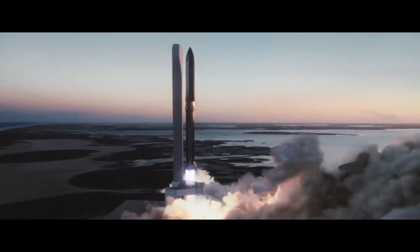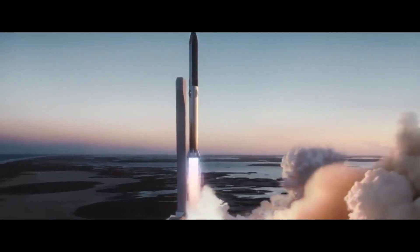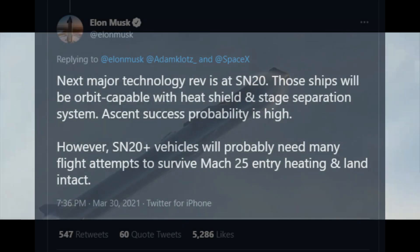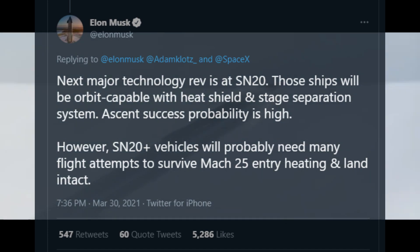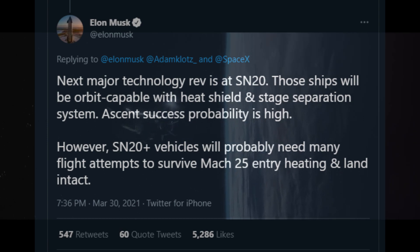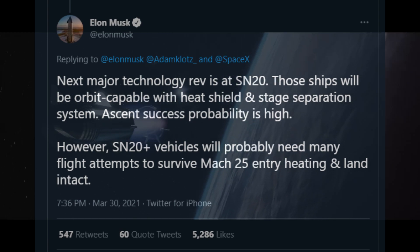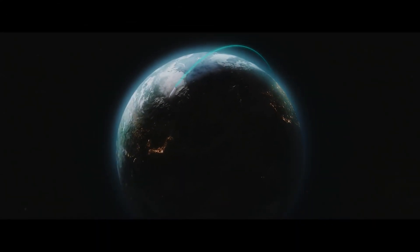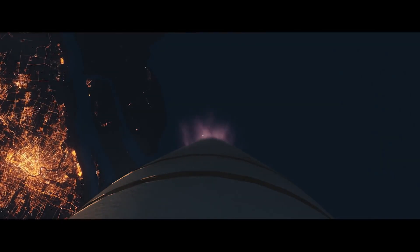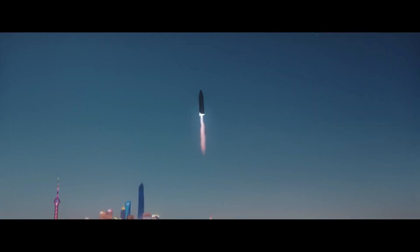SpaceX has plans to reach orbit with Starship SN20 and Super Heavy booster BN-3. In order to survive the brutal conditions of orbital re-entry, orbit-capable Starships will have full heat shields and will need to be structurally capable of withstanding high temperatures and vibrations. Elon Musk also wrote on Twitter that major technology upgrades will indeed be with Starship SN20, including full heat shields, staged separation systems, and high reliability in at least the ascent part of the trajectory. He added that once orbital flight tests begin, there will surely be a lot of rapid unscheduled disassemblies along the way, as the Starships will not only need to survive re-entry but also relight their engines and land successfully.